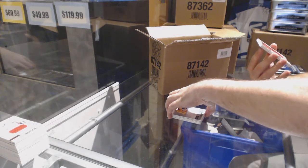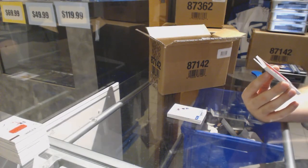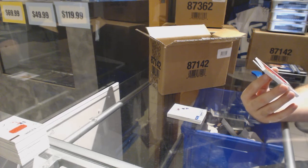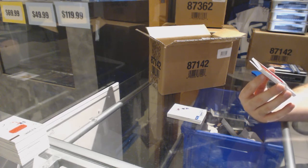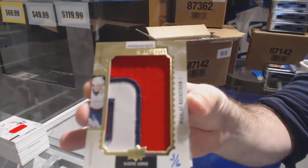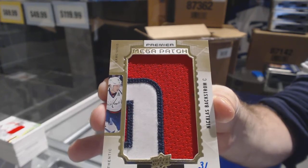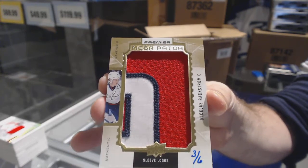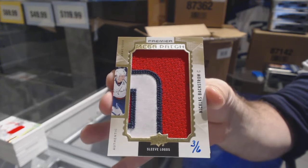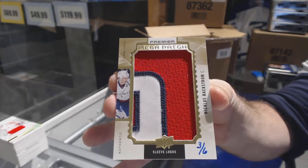Numbered three of six, mega patch sleeve logos. For the Washington Capitals: Nicholas Backstrom. Three of six, Nicholas Backstrom.